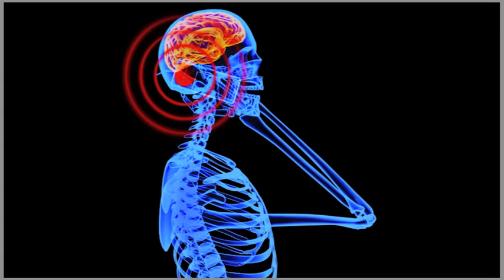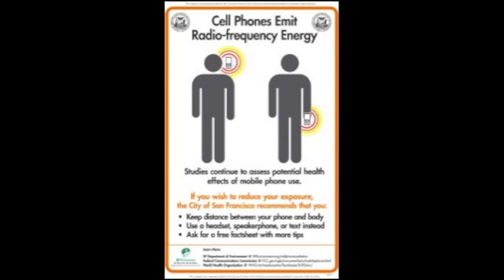But do we think twice about the safety of these portable computers we use every second of every day? Cell phones emit an electromagnetic field. A growing body of evidence suggests that these RF, or radiofrequency fields, are linked to serious health problems.